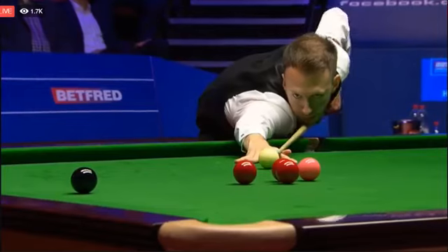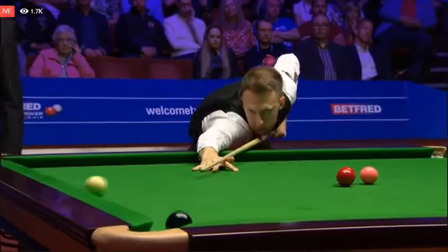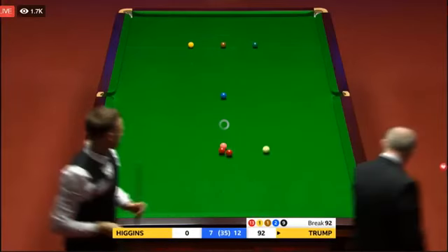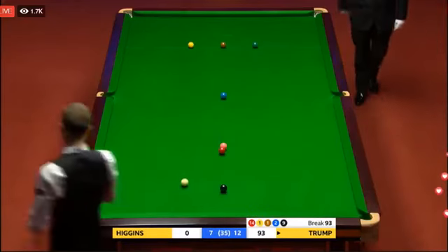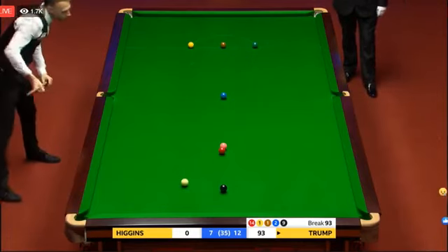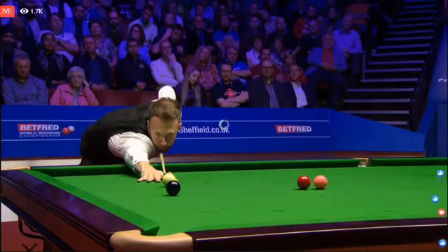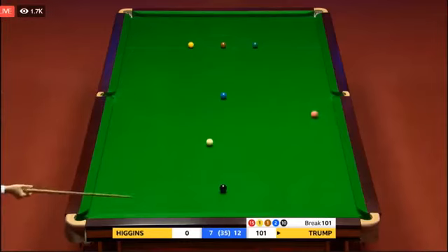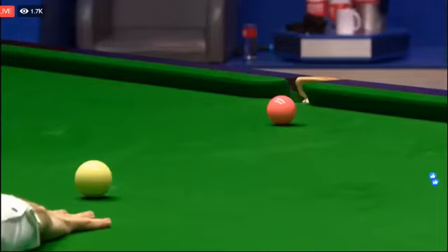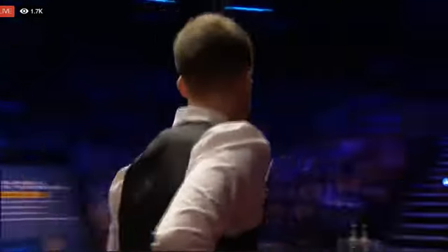Seventy-four. Eighty-five. He's already had ten centuries in this championship. He's at eleven, so if he makes this one, this will be one hundred and one. Ninety-three. One hundred and one. And the ninth century of this final — the most ever in a Crucible final. He's not bothered about that. One hundred and one. He wants to get over the next frame. Lottery pride.